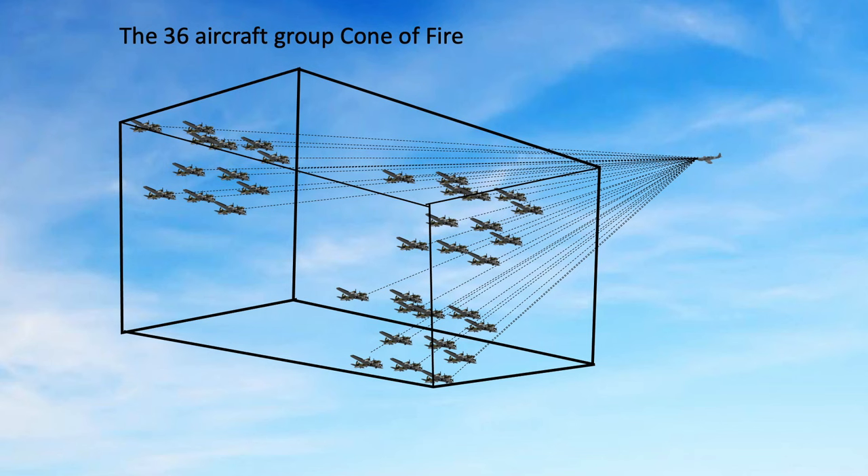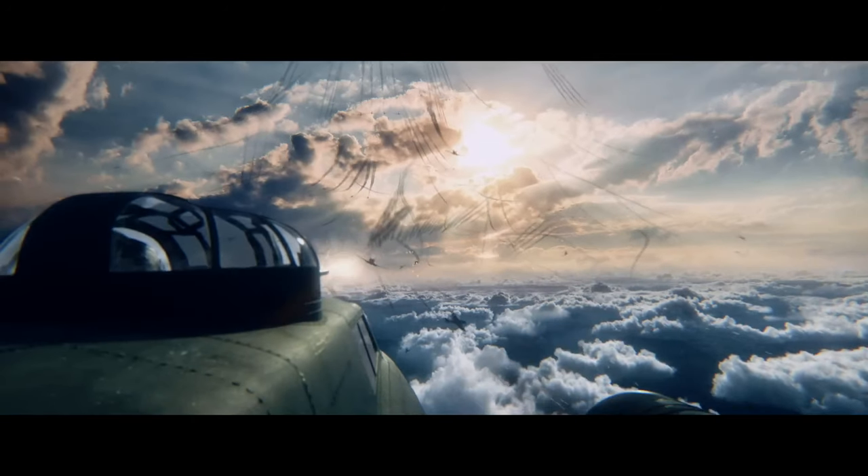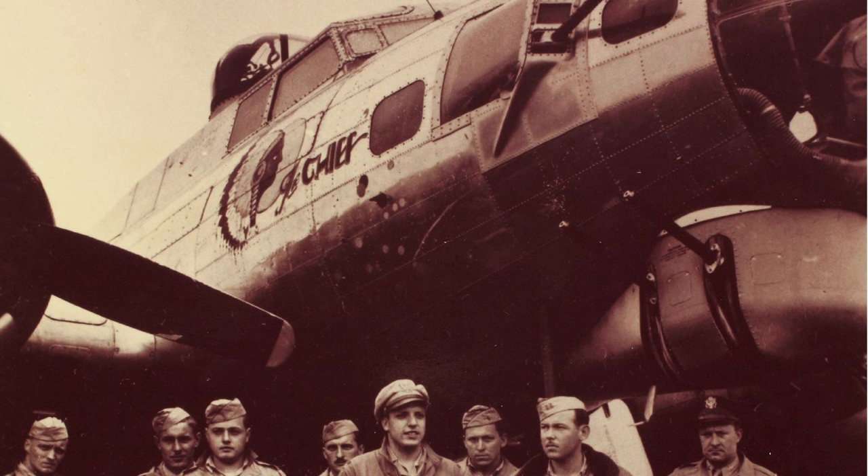German interceptors also exploited the bomber's inherent weakness in defending against forward-facing attacks. As discussed in an August 1944 Headquarters 20th Air Force document, a German fighter had a 2 to 1 advantage attacking B-17s from the 12 o'clock low direction and a 1.5 to 1 advantage from 12 o'clock high. Adding the Bendix chin turret reduced this to 1.25 to 1, but the frontal attack remained a bomber weakness throughout the war — hence the numerous frontal attacks depicted in Masters of the Air.